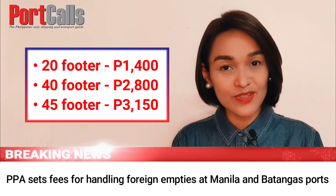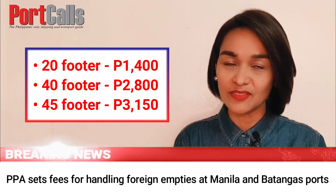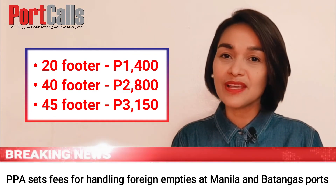20-footer: ₱1,400. 40-footer: ₱2,800. 45-footer: ₱3,150.